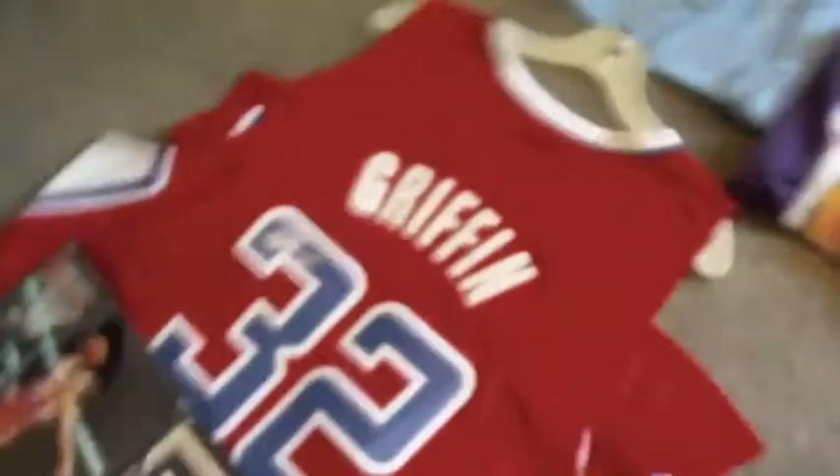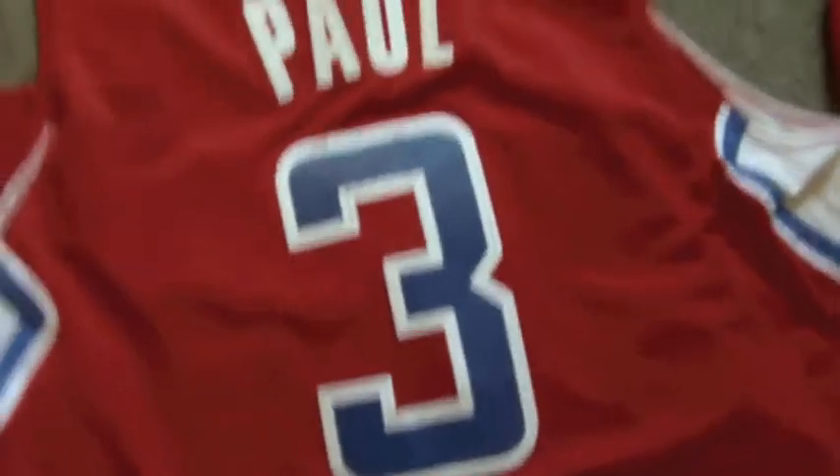Let's swing over here. We got another signed Blake Griffin jersey. And then right here, a CP3 autographed jersey.